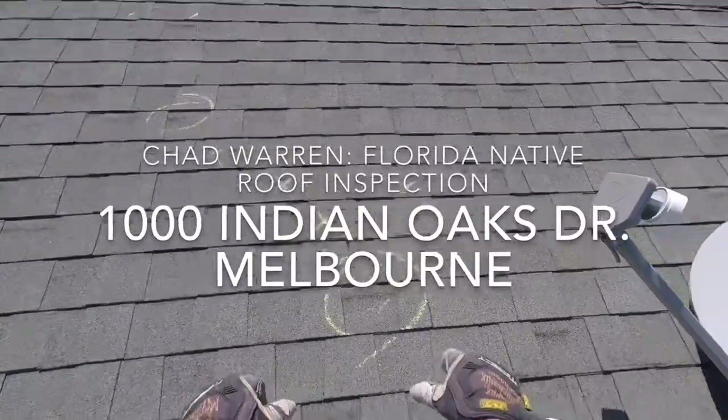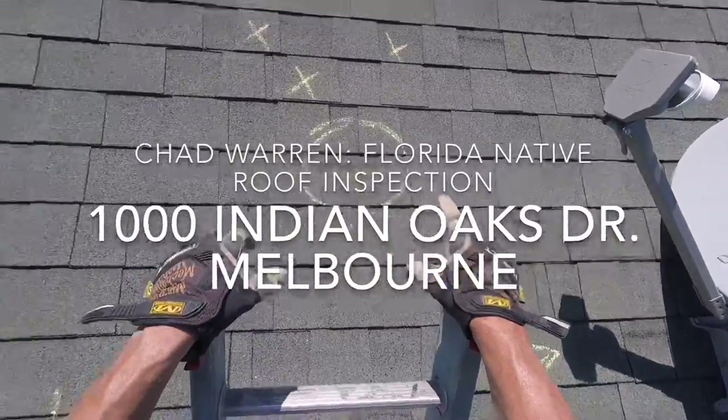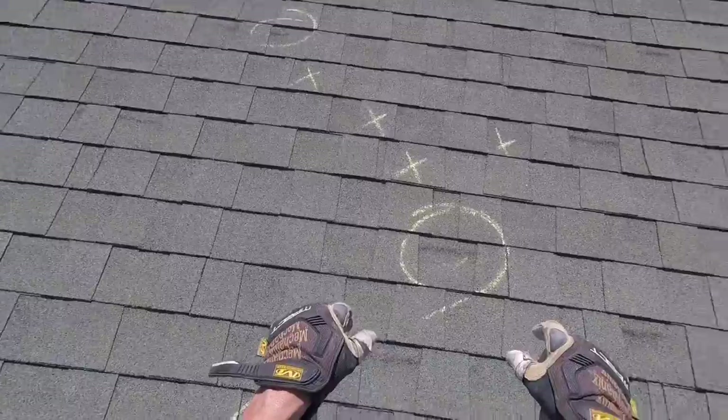We're looking at the roof at Gary and Julie Weiss's house at 1000 Indian Oaks. I made a bunch of notes up on the roof for you guys, and I want to start going over that now.